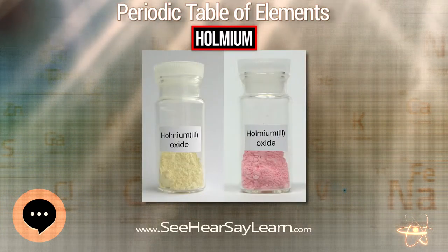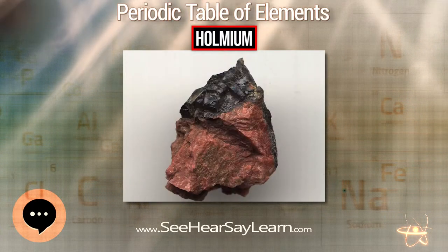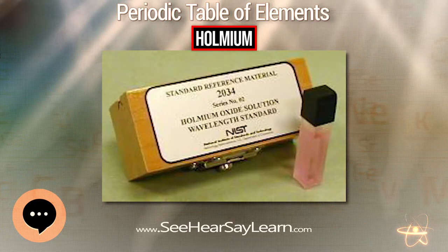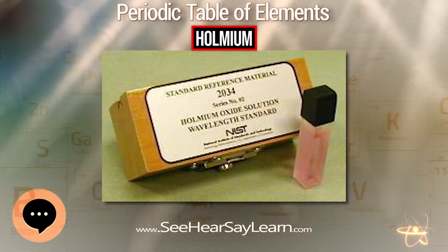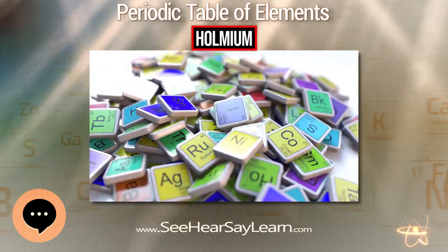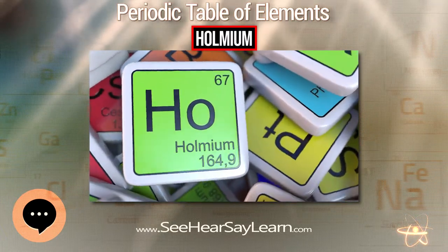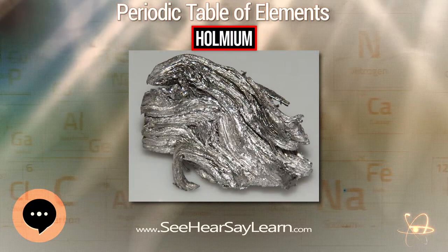In Henry Moseley's classic paper on atomic numbers, Holmium was assigned an atomic number of 66. Evidently, the Holmium preparation he had been given to investigate had been grossly impure, dominated by neighboring Dysprosium. He would have seen X-ray emission lines for both elements, but assumed that the dominant ones belonged to Holmium instead of the Dysprosium impurity.